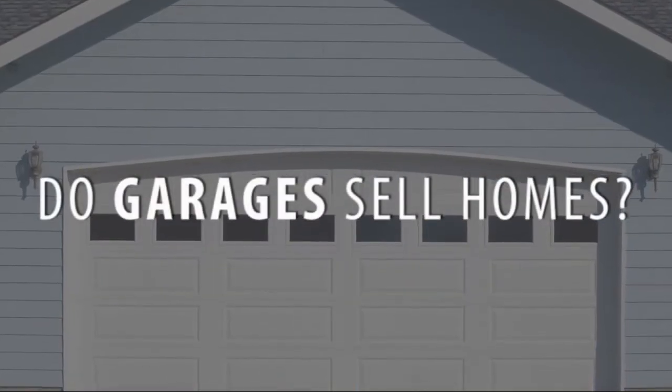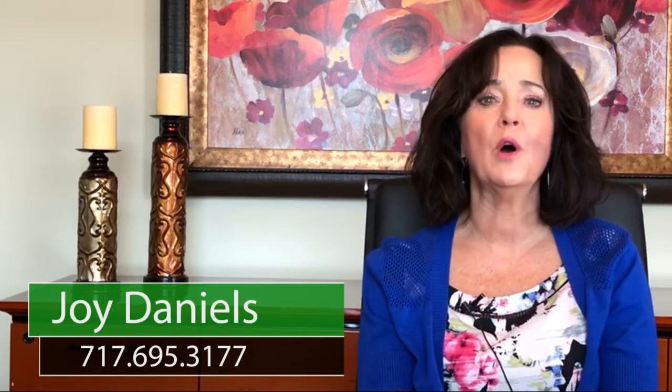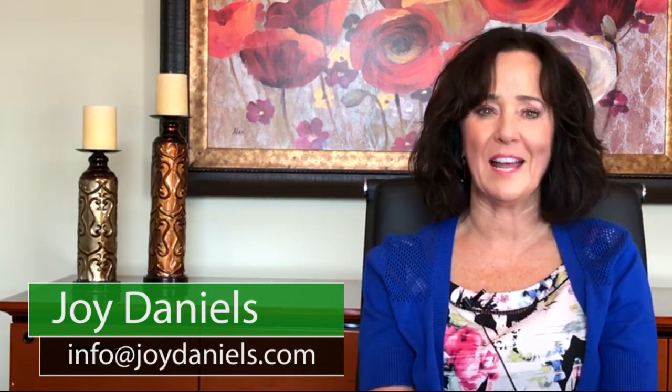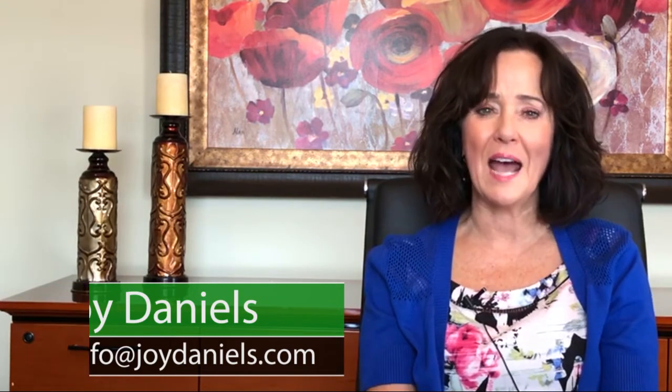Garages sell homes? Well, not actually, but they make a big statement about the home and the homeowner who is trying to sell. It is worth the effort. Remember, at Joy Daniels Real Estate Group, we have a team of qualified, experienced listing partners and buyer specialists who are ready to work with you to make every real estate process a positive experience. If you or someone you know is ready to buy or sell a home, give us a call today at 717-695-3177, or email info@joydaniels.com, or visit us online at joydaniels.com. Thank you, and have a great day!